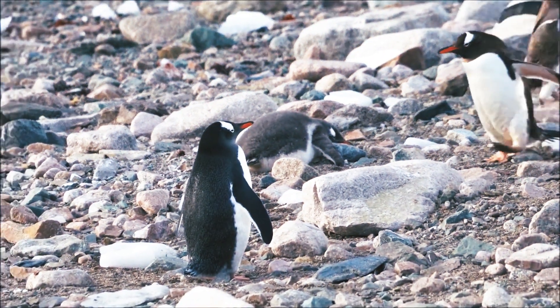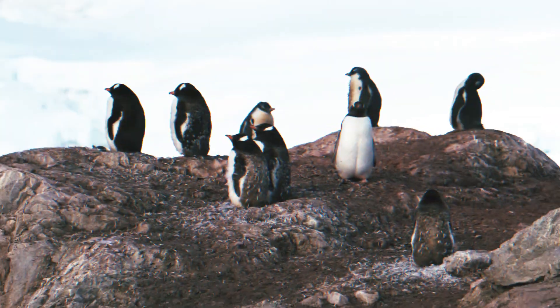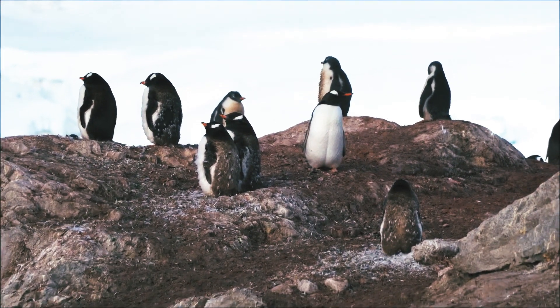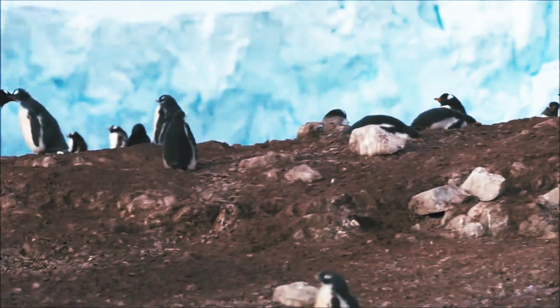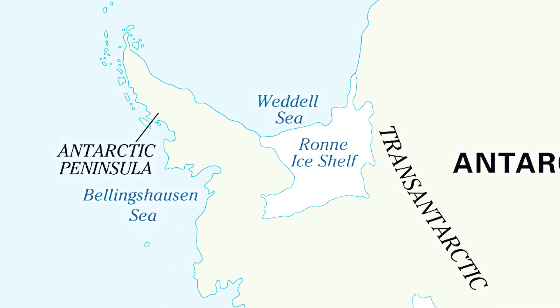Gentoo penguins have a large geographic range and breed on many sub-Antarctic islands and on the Antarctic Peninsula. They generally occupy their islands all year round. The largest populations are in the Falkland Islands, South Georgia, and on the Antarctic Peninsula.